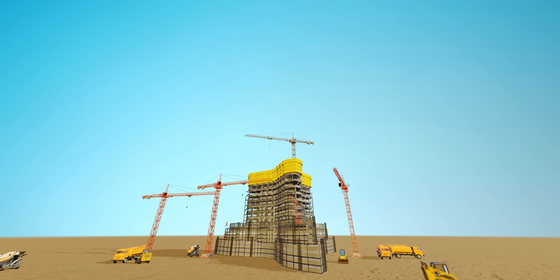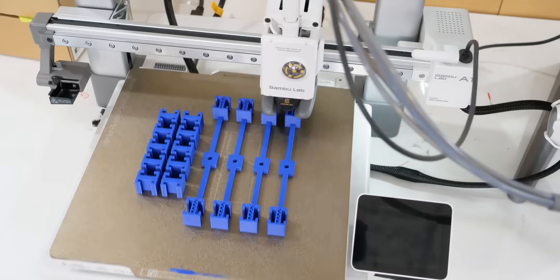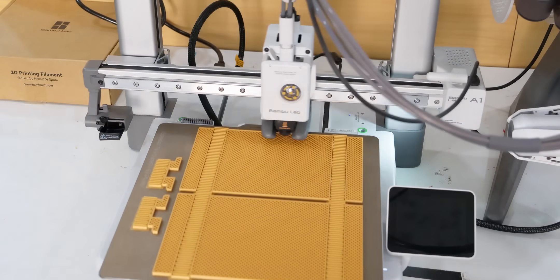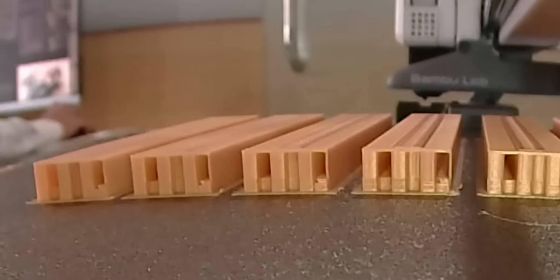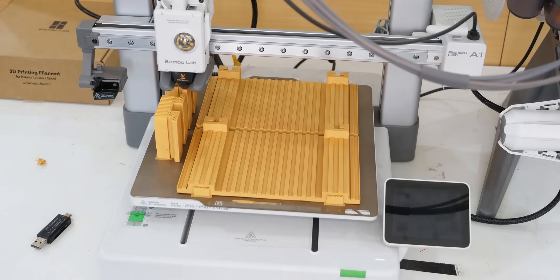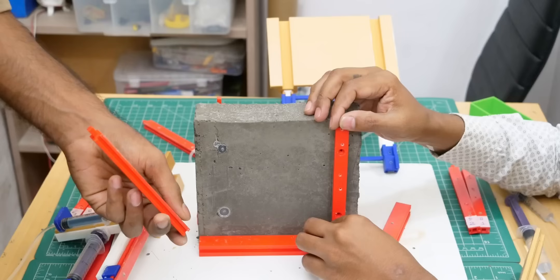In construction footage of Burj Khalifa, you may have noticed a distinctive yellow material moving upward — this is JumpForm construction technology. To understand this super-fast concreting technology, all its components were 3D printed in detail using a Bambu Lab A1C printer. The entire 3D printing process for the JumpForm technology took over 45 hours, and its exceptional precision played a crucial role in ensuring the accuracy and seamless assembly of the JumpForm model.